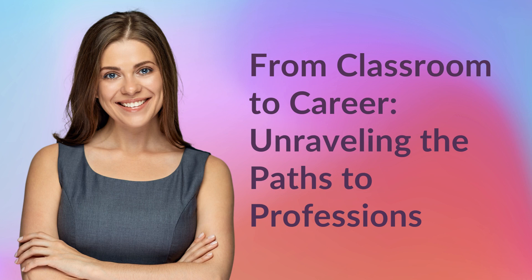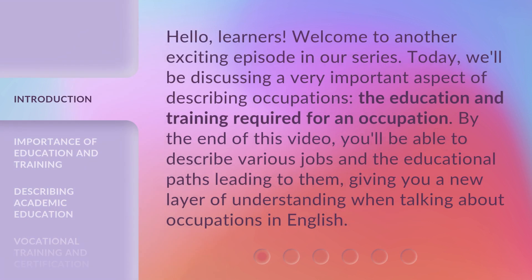From Classroom to Career: Unraveling the Paths to Professions. Hello, learners. Welcome to another exciting episode in our series. Today, we'll be discussing a very important aspect of describing occupations — the education and training required for an occupation. By the end of this video, you'll be able to describe various jobs and the educational paths leading to them, giving you a new layer of understanding when talking about occupations in English.